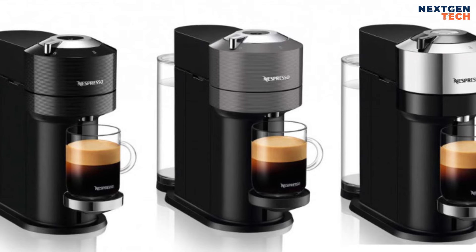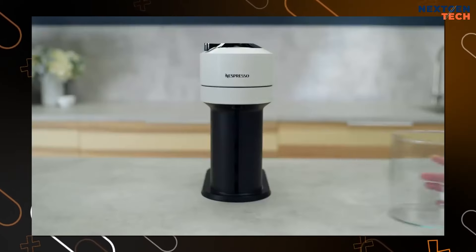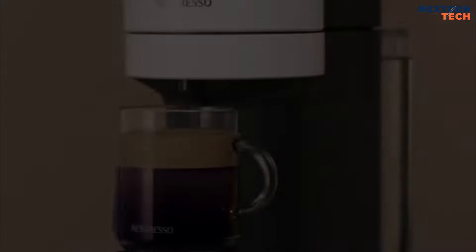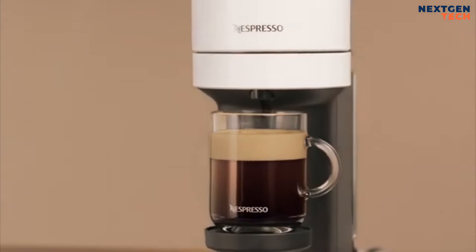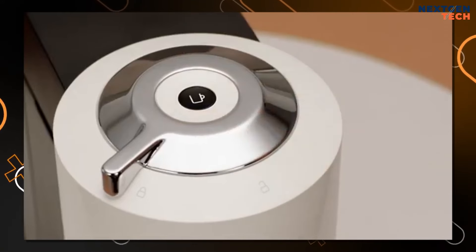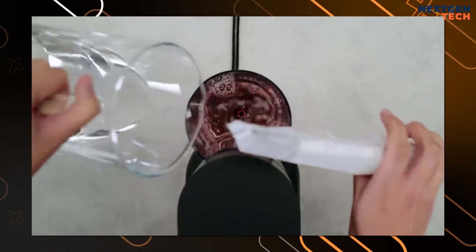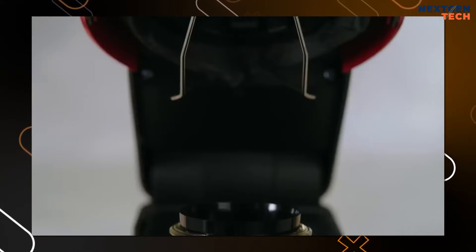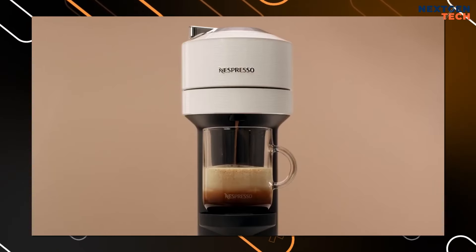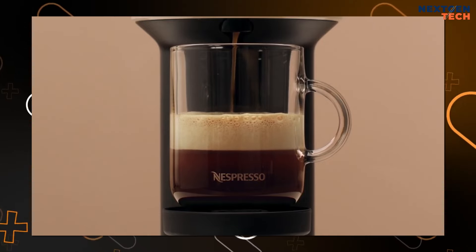Numerous colors are available for the Virtuo Next. After brewing, the capsule immediately ejects. The cup support can be fully removed or adjusted to three different positions to accommodate a range of cup sizes. A variety of Nespresso Virtuo capsules with distinct aromatic qualities are included in the welcome set. Nespresso chooses its coffee based on extremely strict criteria, producing recyclable hermetically sealed aluminum capsules for the best possible freshness and flavor retention.